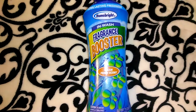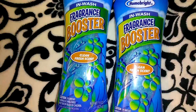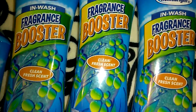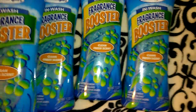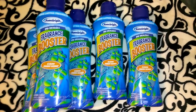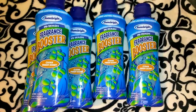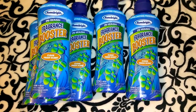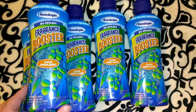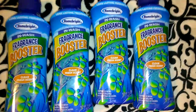I showed the empty fragrance boosters to you guys in my last video, and it was just a coincidence that I was able to find them right after. I picked up all the rest that were on the shelf — there were five left and I grabbed all of them because I absolutely love them and they go really fast. Someone commented saying they didn't like them, but everything works differently for different people. I really like them — they make my clothes really soft and smell really good. This is 15 ounces of the clean fresh scent fragrance boosters.